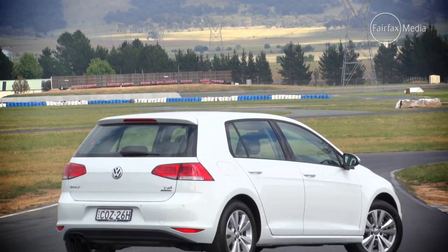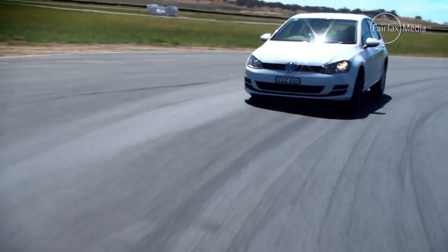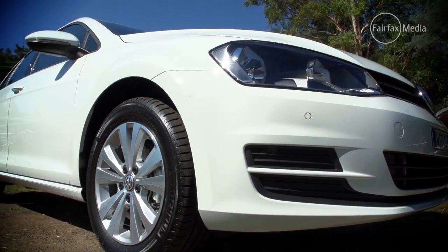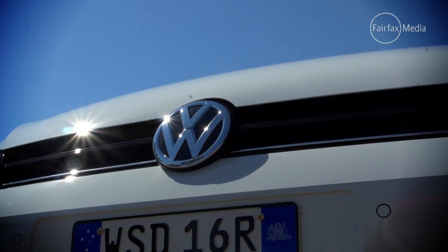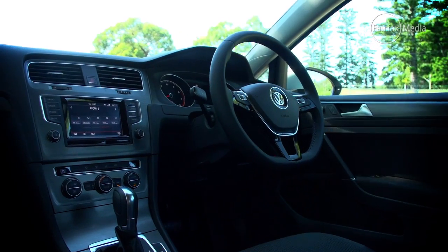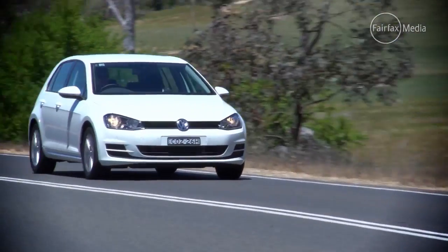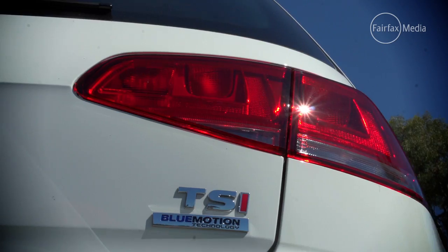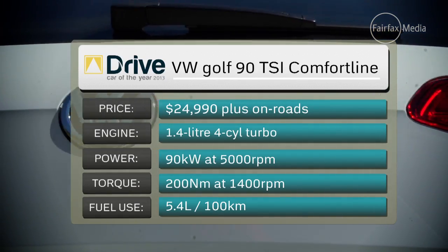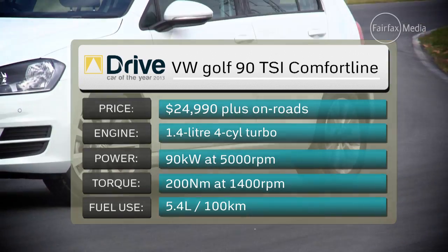The latest Golf is the seventh generation of the popular German hatch. Its predecessor set the benchmark for small-car ride and refinement, and the new model picks up where it left off. The Golf feels more solid and upmarket than any of its rivals. The judges were particularly impressed with the ride comfort, the Golf soaking up imperfections in the road with ease. It also offers excellent fuel consumption of just 5.4 litres per 100 kilometres, although it does require premium unleaded.